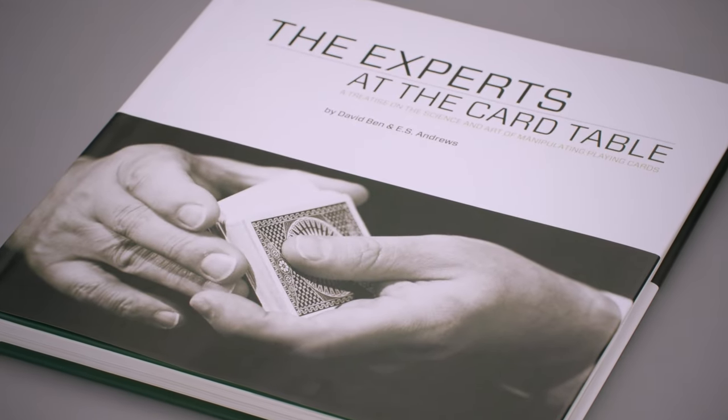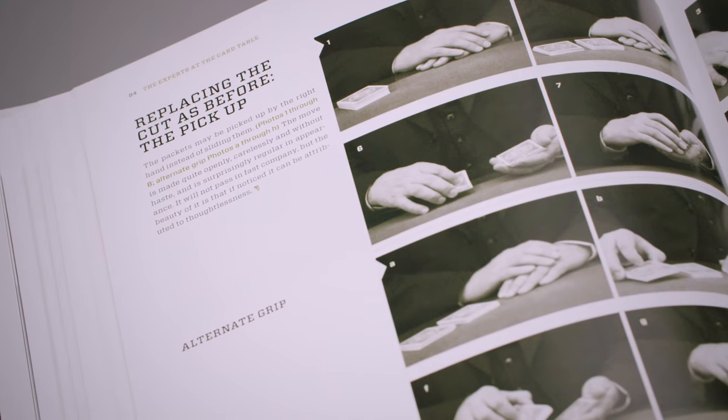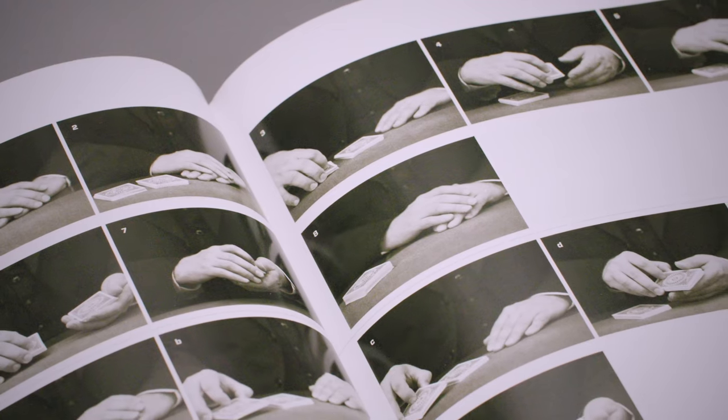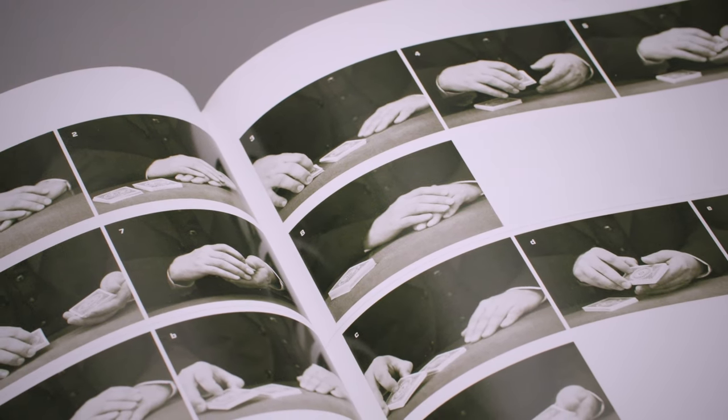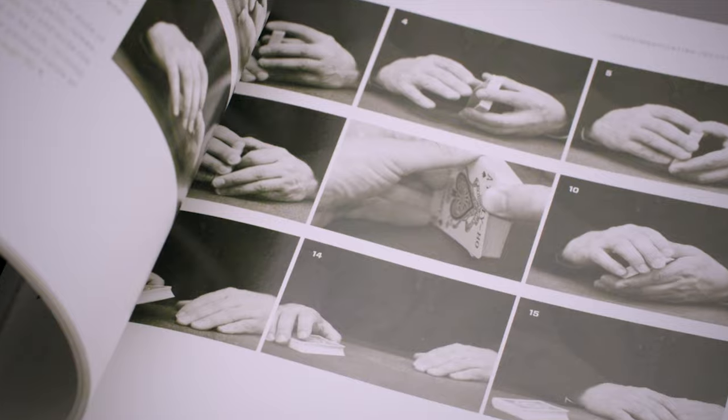So that's why David Benn worked to reformat the entire book to make it way clearer to learn. He then retook the photographs. Instead of the illustrations, he's now providing us with 750 crystal clear photographs. So now we can read S.W. Erdnase's text, but we get to see an expert, David Benn's hands, executing the techniques.